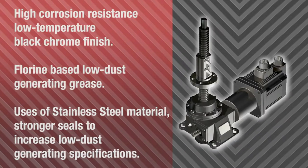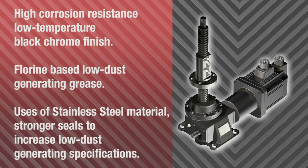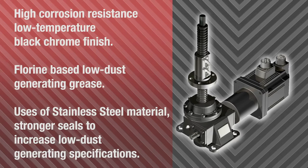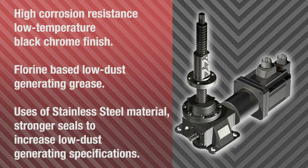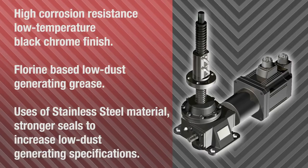Nippon Gear screw jacks with low dust generation specifications are suitable for clean rooms. Screw shafts are treated with low temperature black chrome for high corrosion resistance. Urea and fluorine based low dust generating grease is also used. In addition, stainless steel materials, epoxy coatings, and reinforced seals further enhance low dust emission.